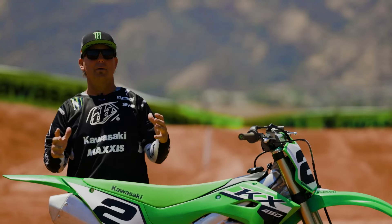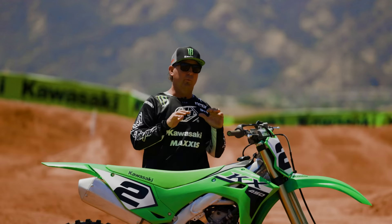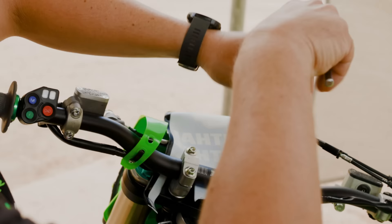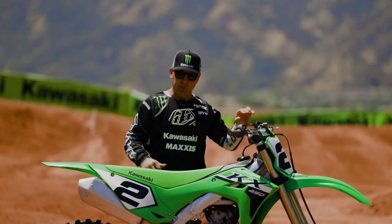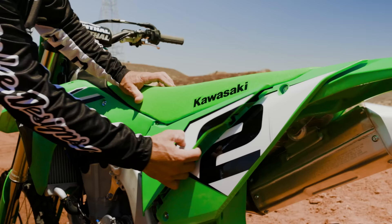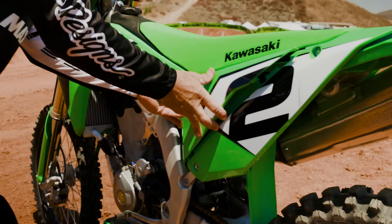Some of the other goodies you're going to want to check out on the 2024 450 are the new ODI lock-on grips — these things are interchangeable, really nice, come with a medium compound. Obviously the handlebar and foot peg adjustability that Kawasaki is known for is back with the 2024, which is awesome. Also the new air filter system on this bike requires no tools — just pop off the side clip, pull out the air filter, change it out. Super quick.